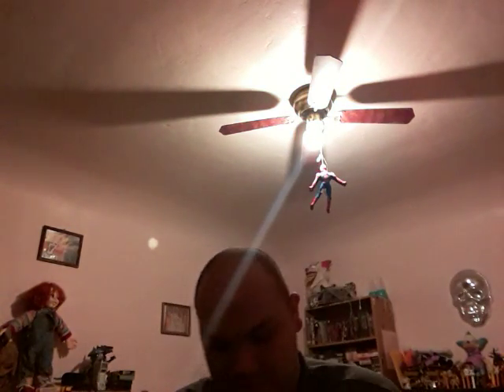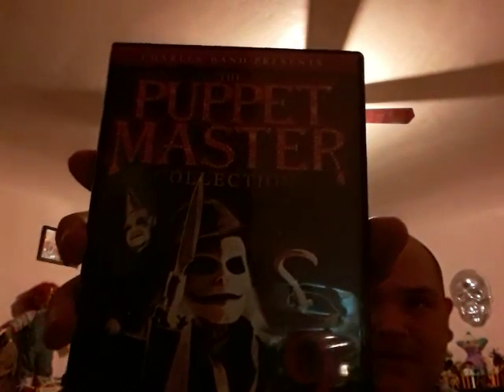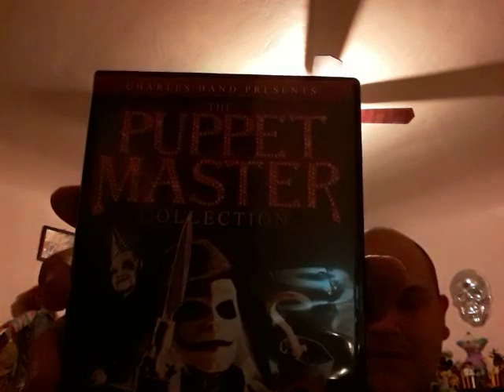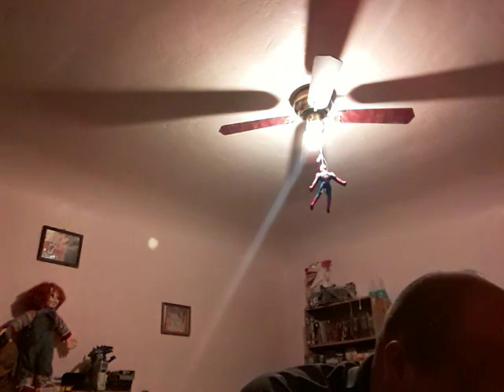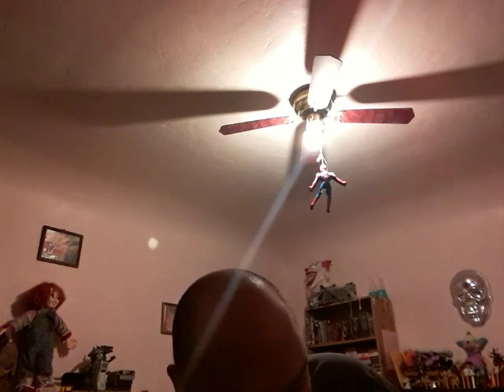The Puppet Master Collection. This one has Puppet Master, Puppet Master 2, Puppet Master 3, Puppet Master 4, Puppet Master 5, Puppet Master 6, Puppet Master 7, Puppet Master 8, Puppet Master 9, and Axis of Evil.